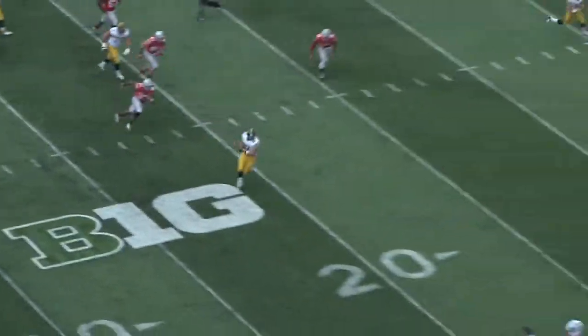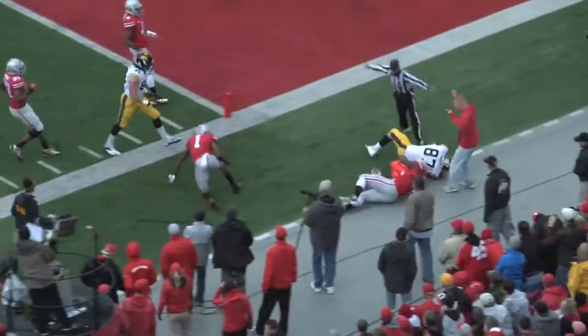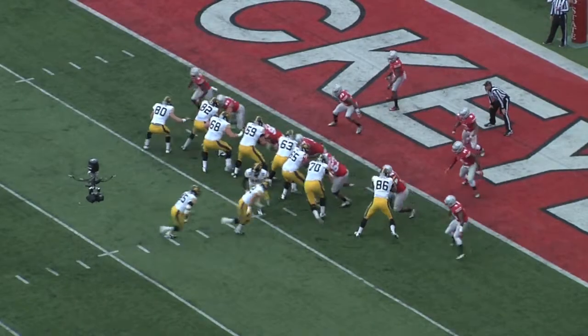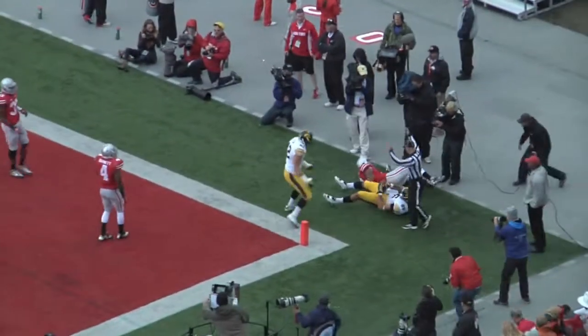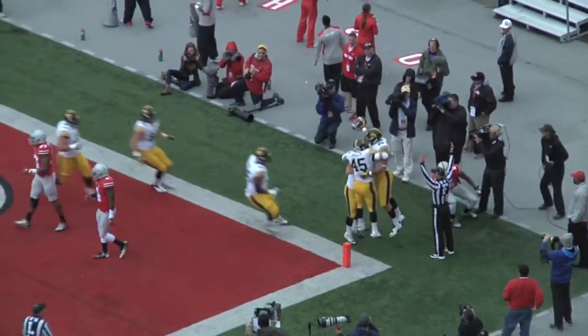Pick this one up in the first quarter — the opening drive for the Hawkeyes. Jake Ruddock finds Jake Doozy all the way down to the five-yard line to set up the drive. Ruddock back to throw, looks, and finds his tight end C.J. Fedorowicz in the end zone — 7-0 Hawkeyes early.